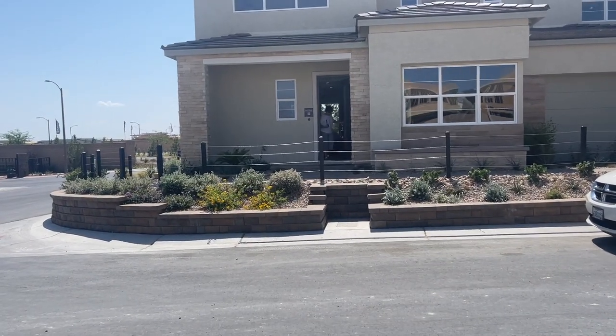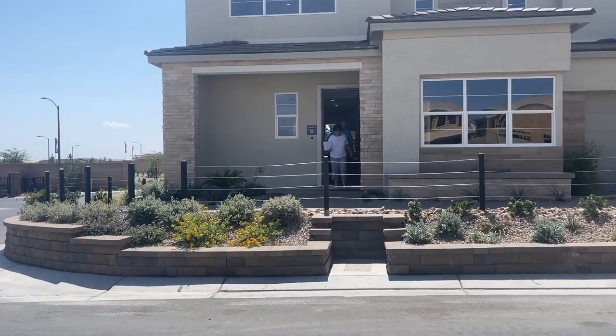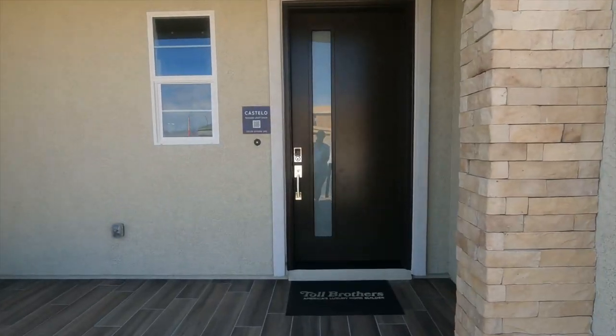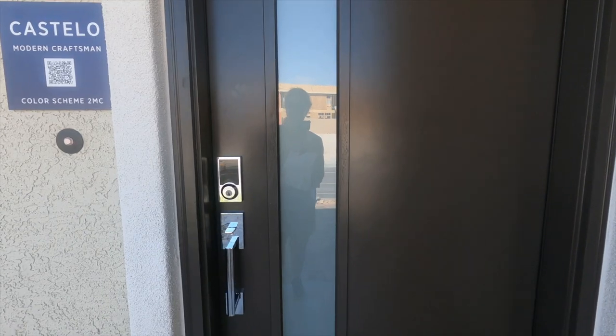Of course when I want to go in there's somebody coming out — things are busy and booming here in Vegas. Time to buy, let me tell ya! Alrighty, let's go take a look at the Costello, the modern craftsman.